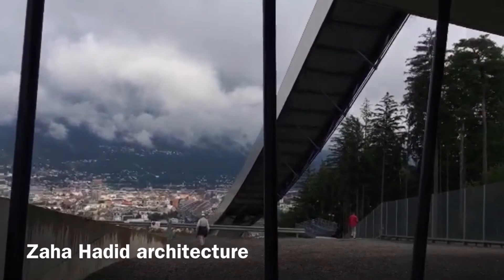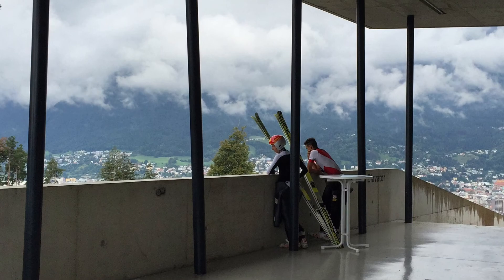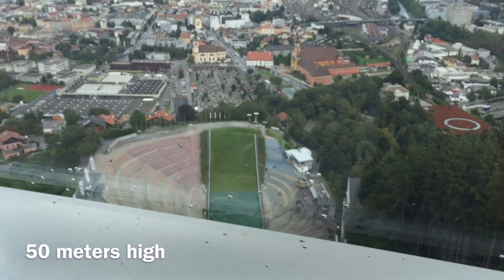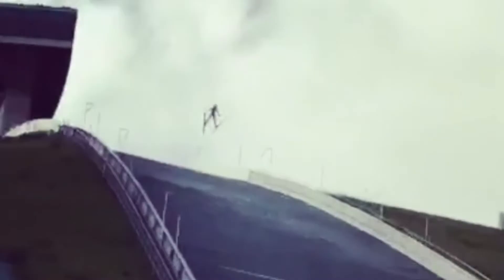This was built by Zaha Hadid, one of the famous architects of our time, famous for her avant-garde architecture. The view from up above — when the ski jumpers do their jump, the first thing they see is the graveyard. How scary! The view from the sky, looking up into the sky. This was built by Zaha Hadid.